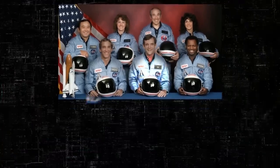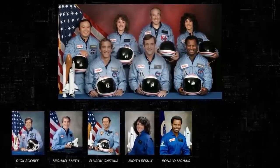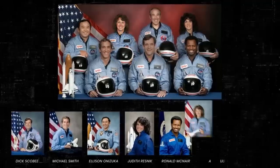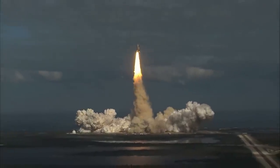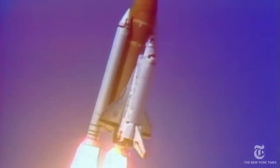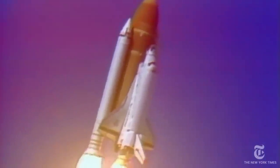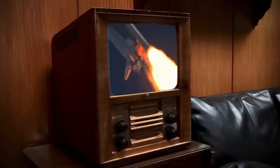The Challenger shuttle was commanded by Dick Scobie, with Michael Smith as the pilot, along with mission specialists Ellison Onizuka, Judith Resnick, and Ronald McNair. The other payload specialist with Krista McAuliffe was Gregory Jarvis. At 11:38 AM, the space shuttle Challenger lifted off from Cape Canaveral, Florida, with Krista McAuliffe on her way to becoming the first ordinary American to travel into space. But after just 73 seconds, with hundreds of people on the ground watching — including Krista's family and a group of students, plus millions viewing on television — the space shuttle exploded into a ball of fire and smoke and disintegrated.